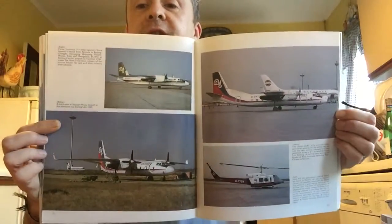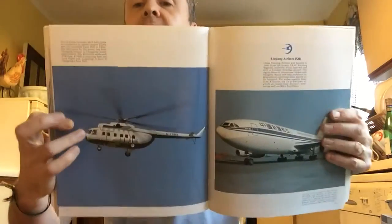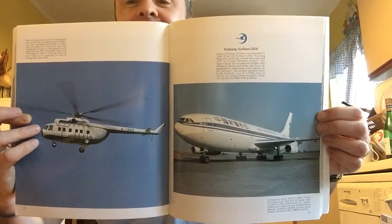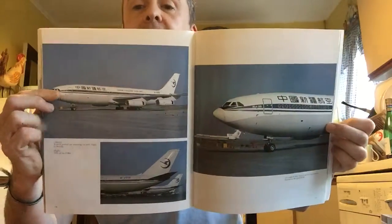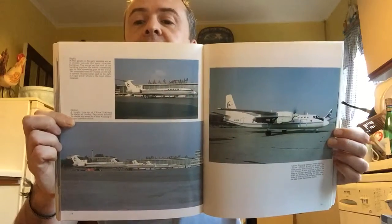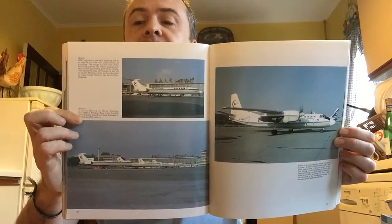Then it's China General Aviation — I guess they just fly all sorts: charters, that sort of thing, with a mixed bag fleet. There's a great shot of a helicopter there. Now, this is not an Airbus A340 of course — this is the Russian plane, the Ilyushin Il-86. And that is Xinjiang Airlines. Always loved that plane. And obviously the Ilyushin Il-96 is a short-bodied version with winglets.